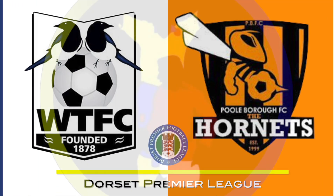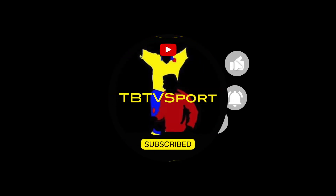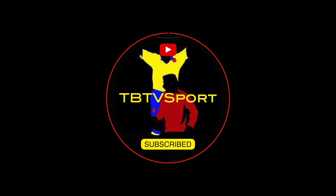Welcome to TBTV Sport and to New Cuffbury where tonight Wimbledon Town Reserves host Paul Borough in the Dorset Premier League. If you love your non-league football and you actually want to see what's happening on the pitch and you don't want someone mouth-breathing their way through their commentary, I would humbly suggest you consider subscribing to my channel.